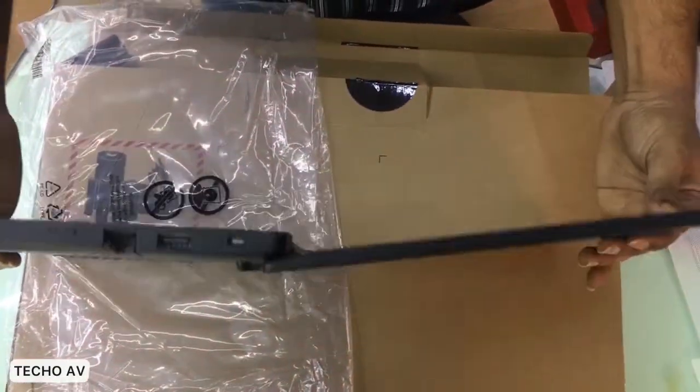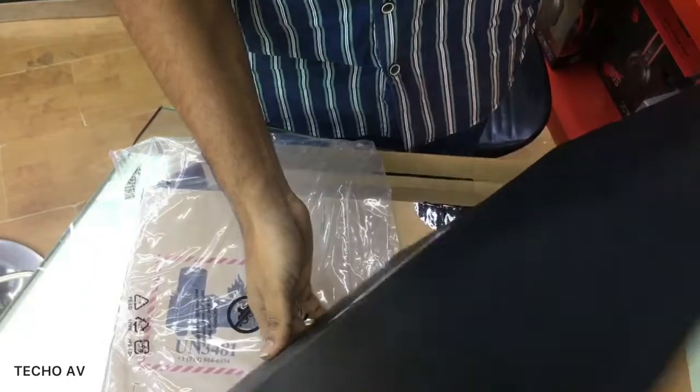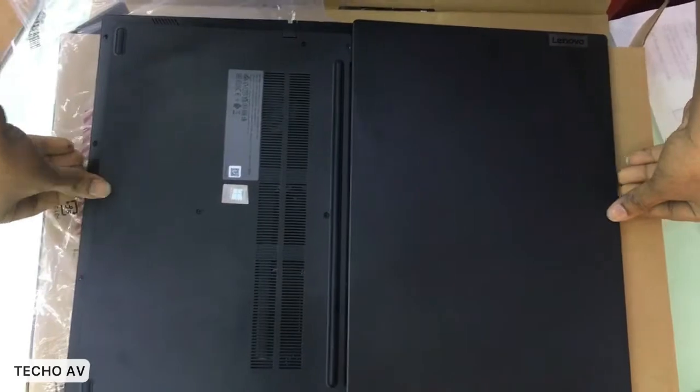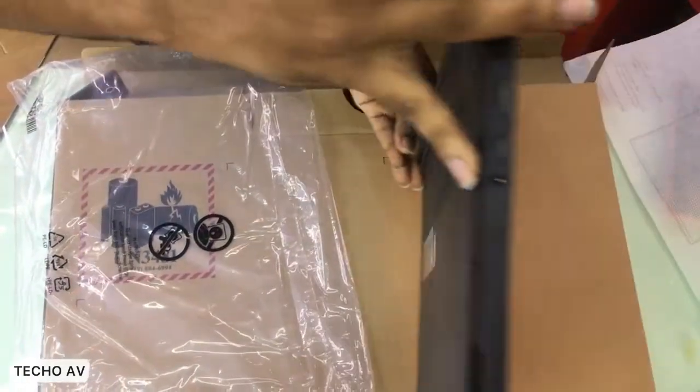Secure and convenient — the V15 Gen 2 laptop features Trusted Platform Module (TPM) 2.0 firmware to encrypt critical business data. Its physical webcam shutter protects your privacy. The laptop is also easy to deploy and use, with multiple USB and HDMI ports for easy connectivity.